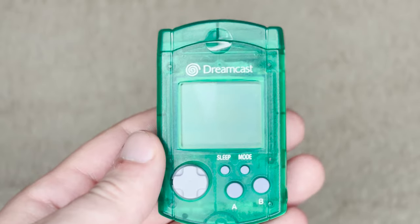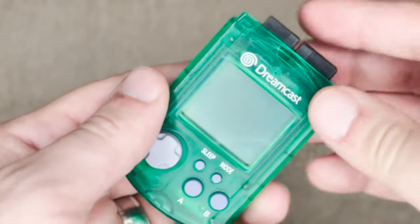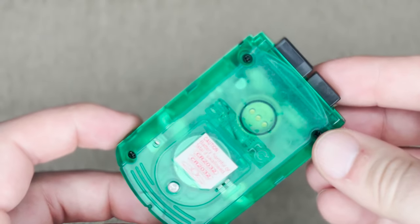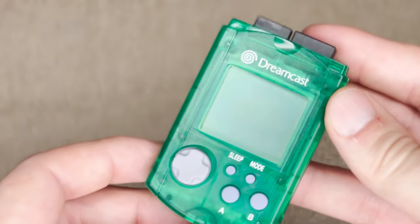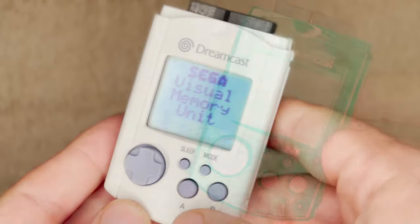Starting with the innovation side of the spectrum, here's Sega's answer to save file management on a disk-based console: the Visual Memory Unit, or VMU as it's often referred to. This device served primarily as a removable storage device like most memory cards you'd already be familiar with, but beyond that had a few interesting capabilities.